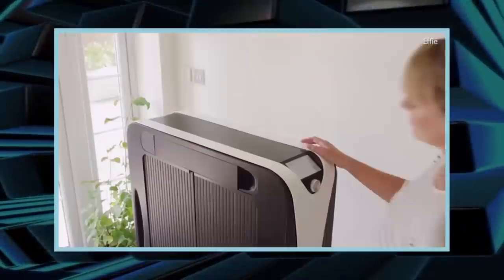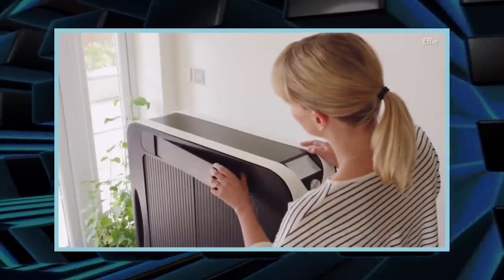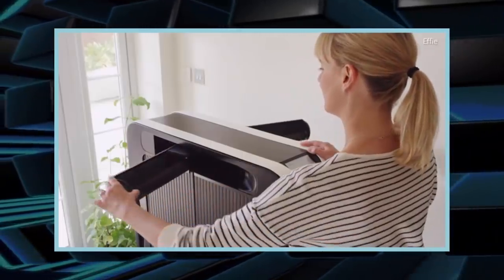It measures 128 centimeters high, 80 centimeters wide, and 40 centimeters deep.